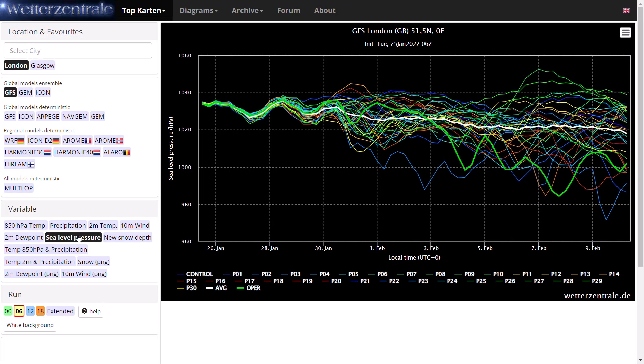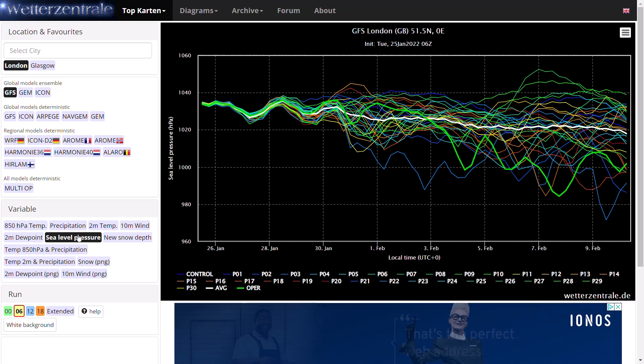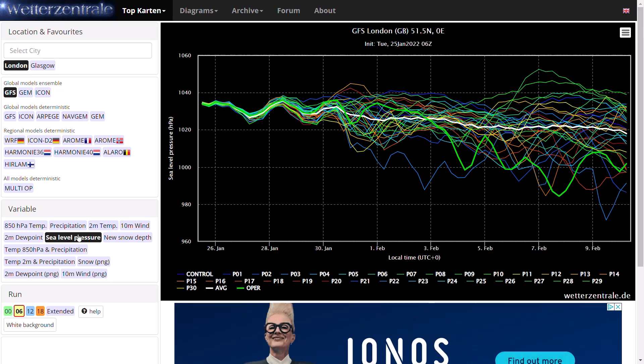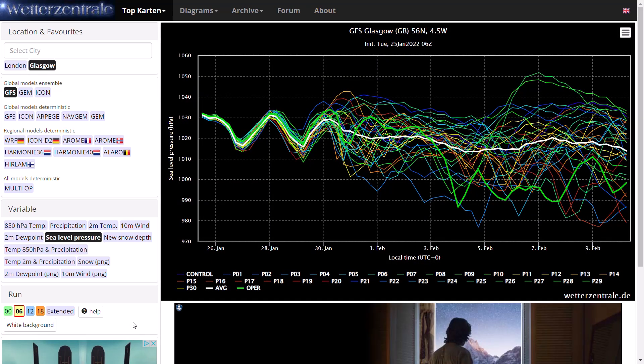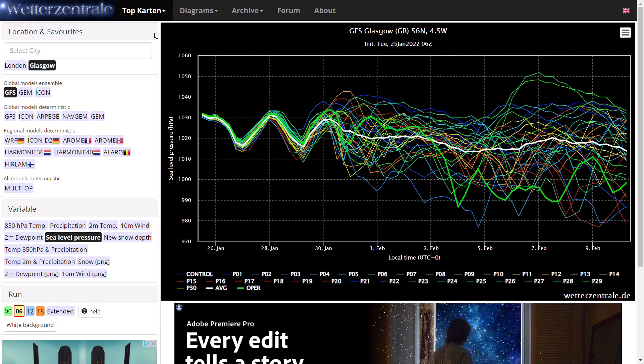Looking at sea level pressure for London, generally higher than average pressure - so not a lot of really unsettled weather, there will be cloud, wind, and rain, but it's not looking like an absolute washout in the south. Further northwards we can be seeing a lot more unsettled conditions. For Glasgow, much more unsettled in terms of lower pressure - the average line is getting down to 1,015 to 1,010 millibars, edging on lower pressure with much lower pressure possible. Oscillating between low and high pressure, definitely in the shorter term.